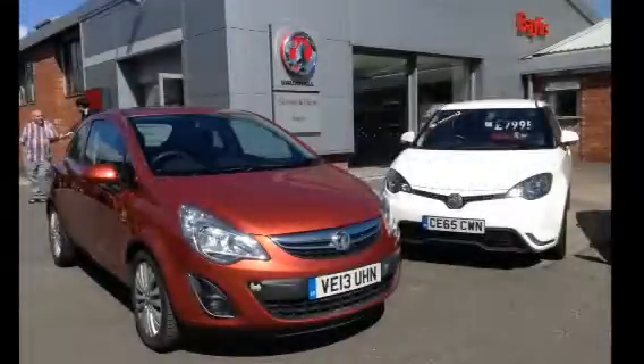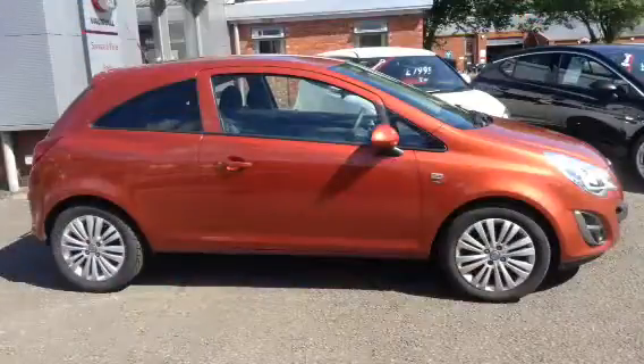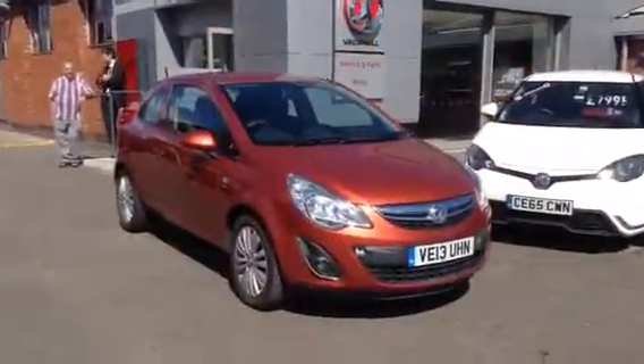Welcome to Bayless Vauxhall. Here you are viewing a 2013 Corsa Energy with air conditioning. This vehicle has one year's network queue, brakes, battery and clutch warranty that will be put on when purchased.